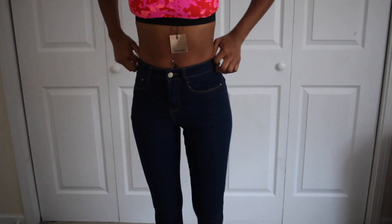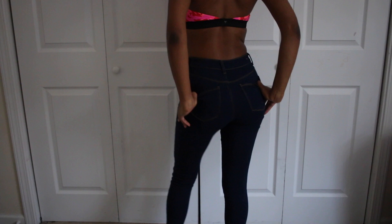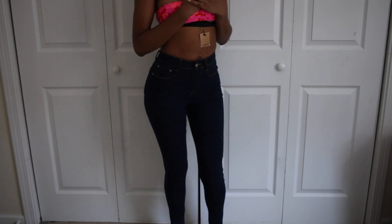Hey y'all, today is a haul and today we have a lot. The first item are these pants called the Brave Soul Lucky Skinny Jeans. I got them in a size 4 and they kind of feel like jeggings - they're not really like jeans, well they're more jeans than the ones I'm gonna show y'all next.